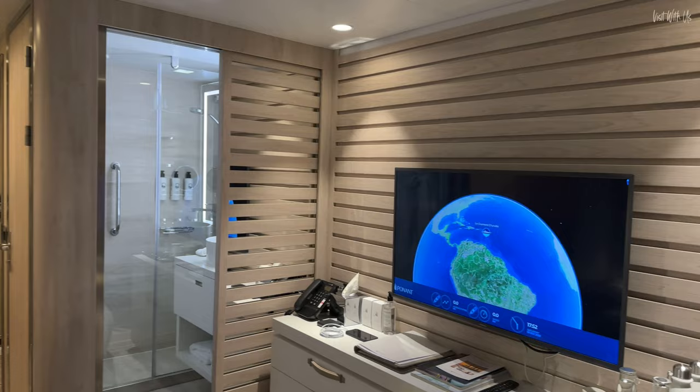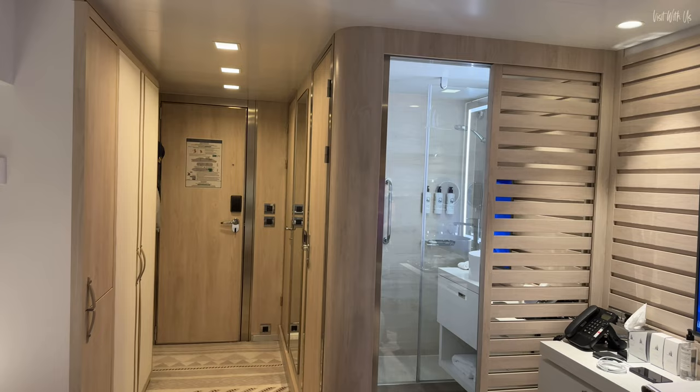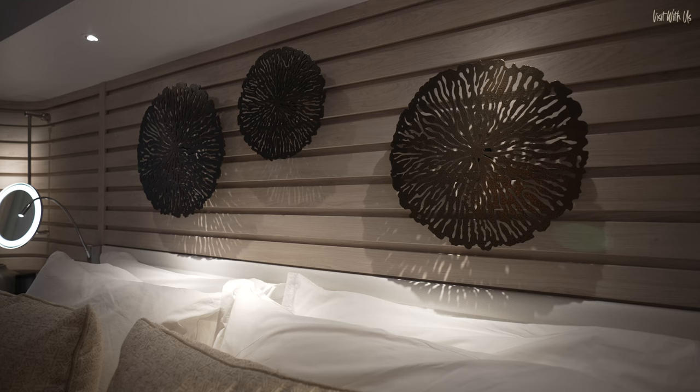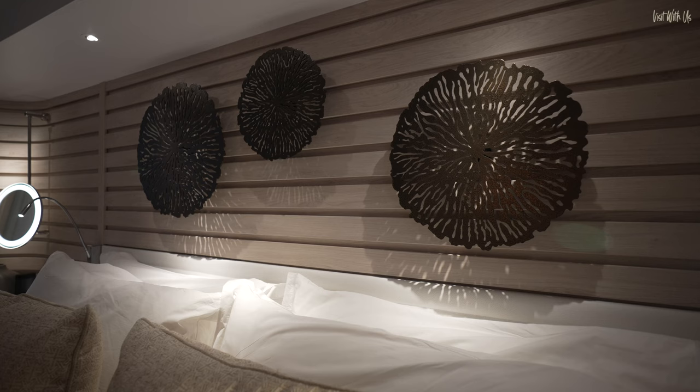We'll show you the balcony outside when we're somewhere slightly more beautiful than looking at another ship. Thank you for taking us around. Please subscribe and like this video if you've liked it — and if you don't like it, just press like anyway. Consider subscribing and watch these other Ponant videos we've done, because I think you'll like them. Goodbye!